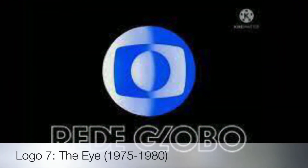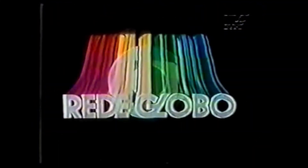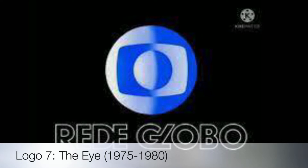Their next logo is called the Eye, used from 1975 to 1980. This was the introduction of their famous Eye logo — some people called it 'Gloom' instead of an Eye, but it looks like one to me.